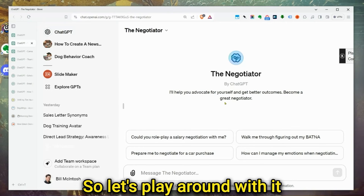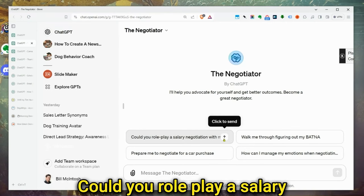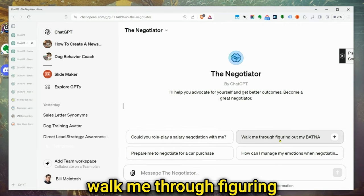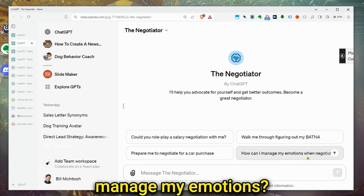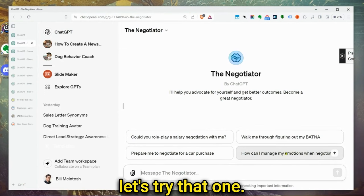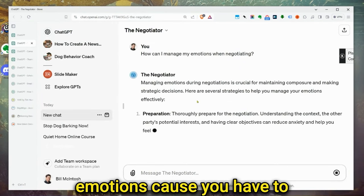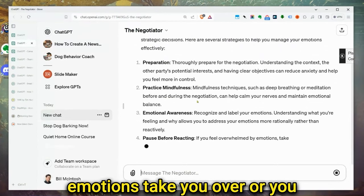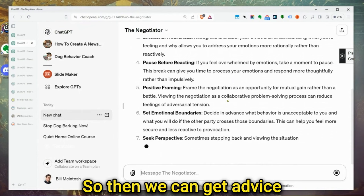Let's play around with it a little bit. They gave some examples: role-play a salary negotiation, prepare to negotiate for a car purchase, or manage your emotions when negotiating. Let's try that one. It's going to give me tips and advice on managing emotions, because you have to be logical when negotiating. You can't let your emotions take over or you lose the negotiation.